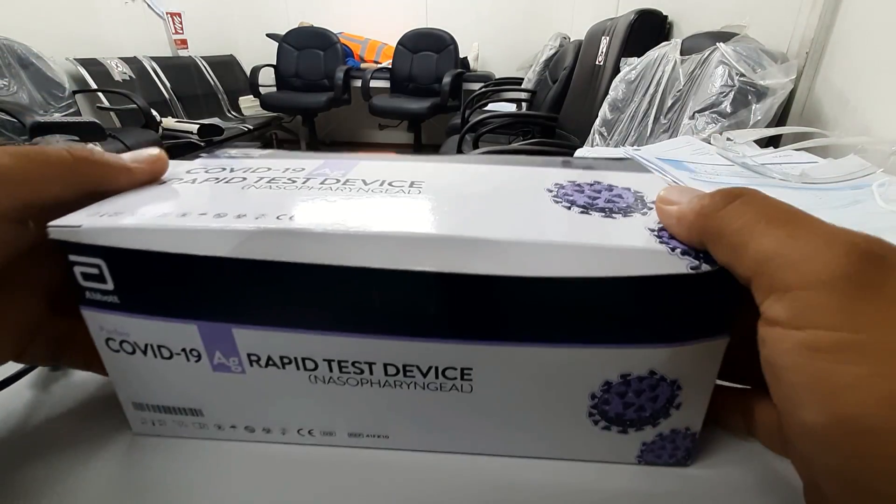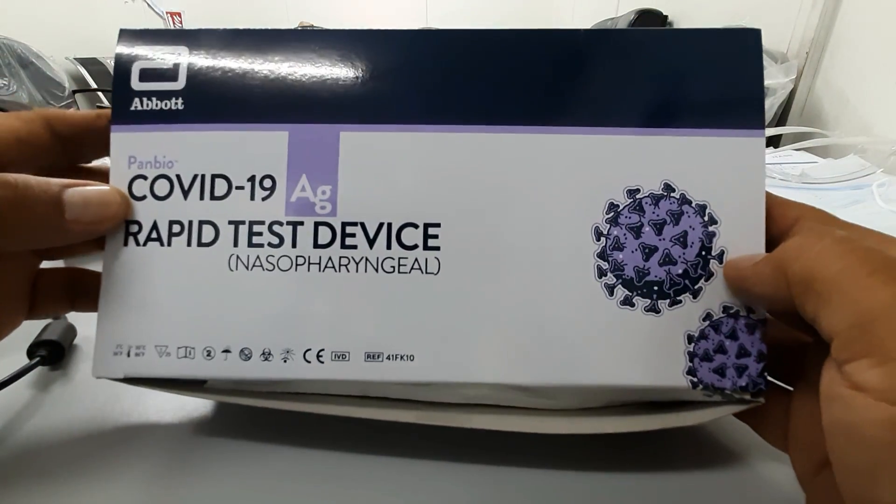I'll show you the unboxing of the COVID-19 rapid test device. This is from Abbott, approved by the Ministry of Combating Coronavirus and the Ministry of Health in Bahrain. Stay tuned again, guys.